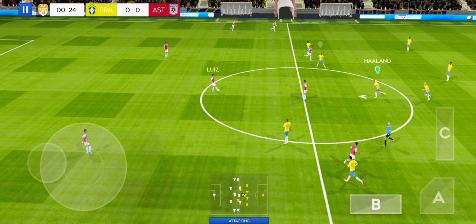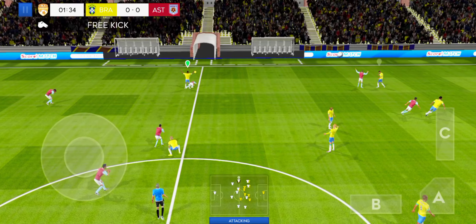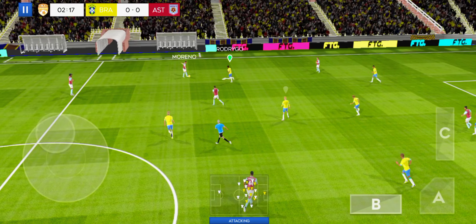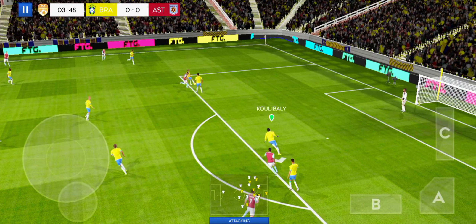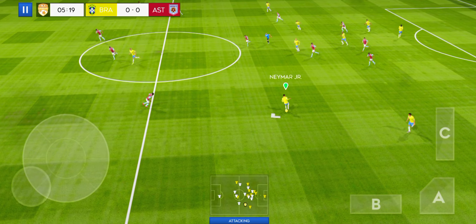Referee gets his match underway. That's a rash challenge there. Good distribution. Passed well.